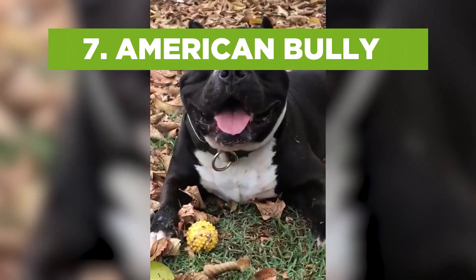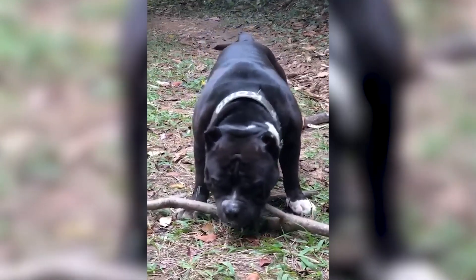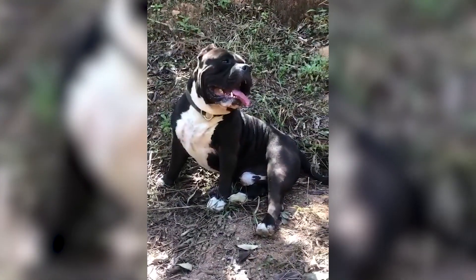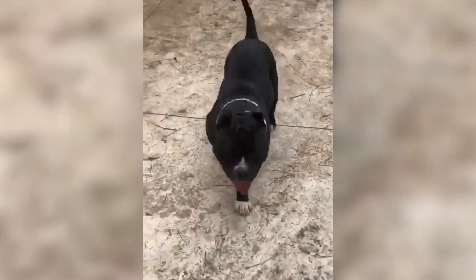The American Bully is also known as the Bully Pit or American Bully Pit. Not only are they commonly mistaken for pit bulls, but they are often confused with the American Bulldog and American Pit Bull Terrier mix as well. American Bullies are more muscular and they have a larger head and shorter legs, while pit bulls are not so wide.